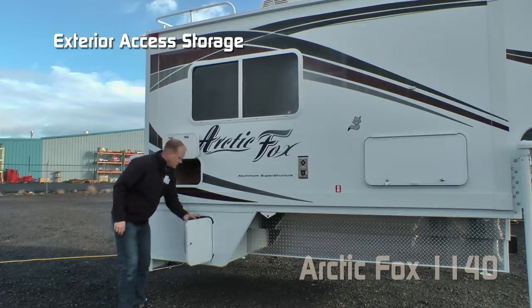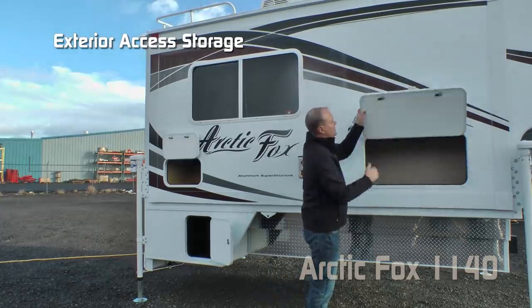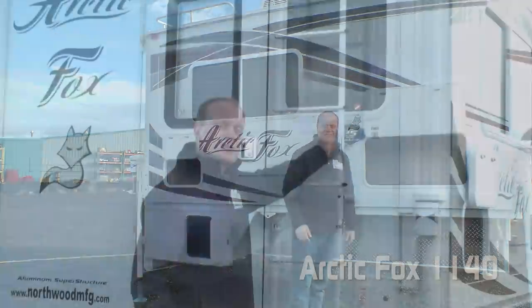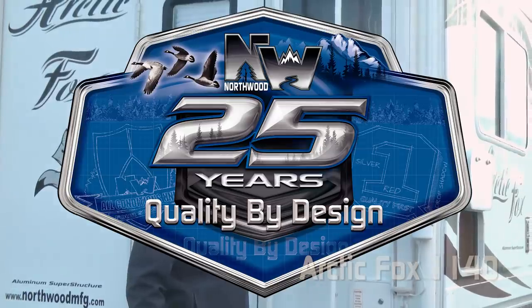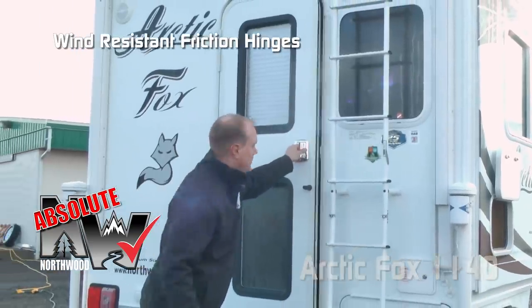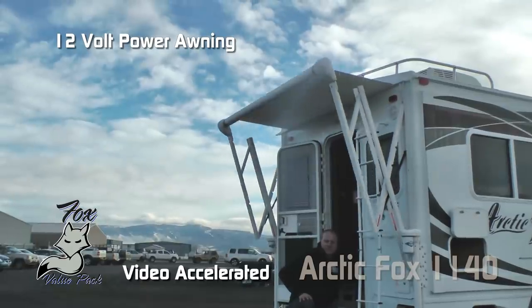Where else are you going to find so much access to exterior storage — not one, not two, but three locations here on the passenger side? Starting with the 2018 model year, we at Northwood are proud to commemorate our 25 years of quality by design. Here's another Absolute Northwood feature: the friction hinge that renders your entry door wind resistant, plus a 12-volt power awning.